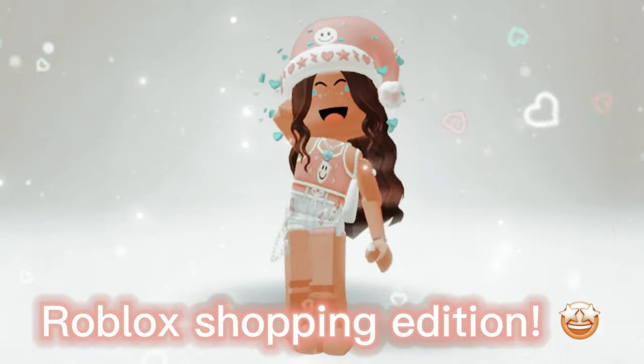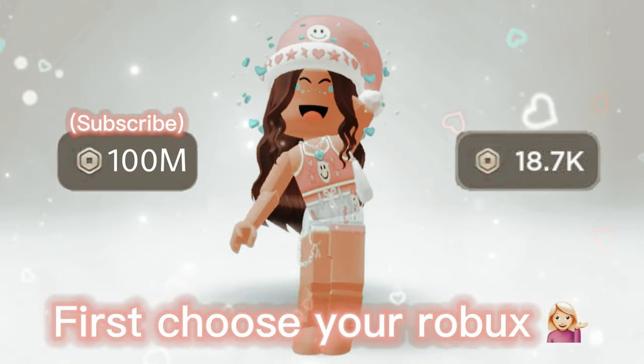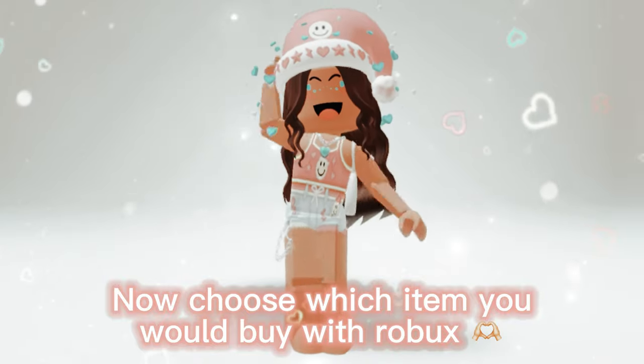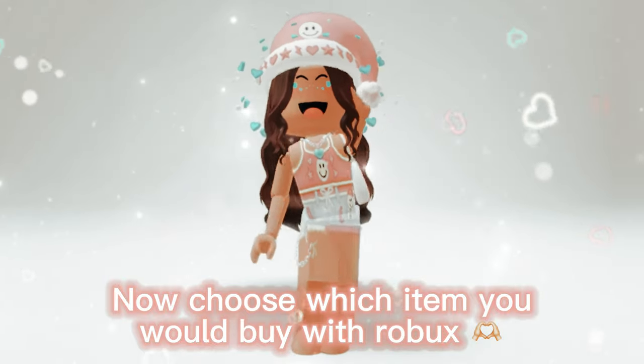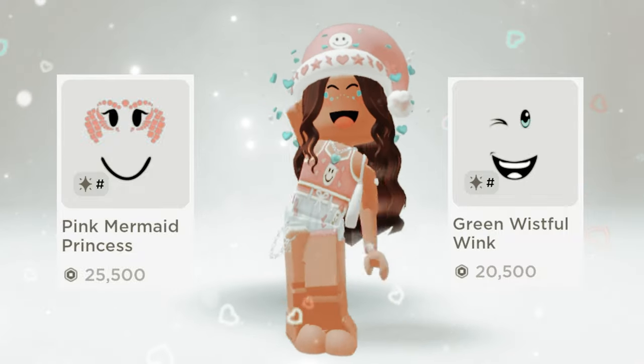This or that, Roblox shopping edition! First, choose your Robux. Now choose which item you would buy with Robux: pink mermaid princess or green wistful wink?